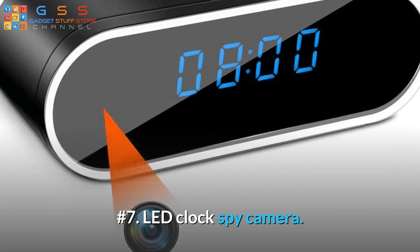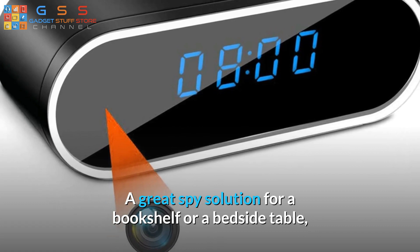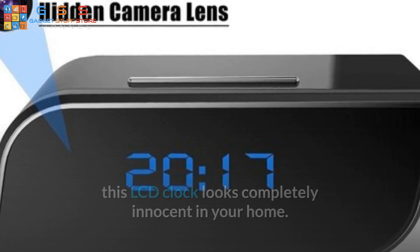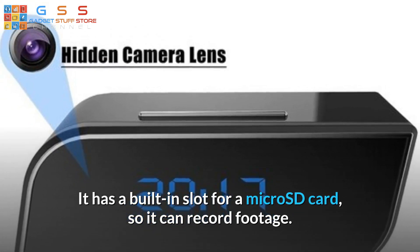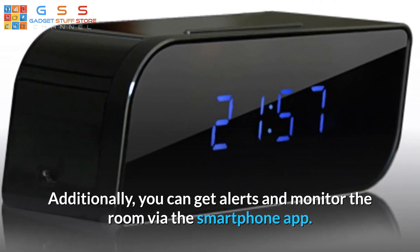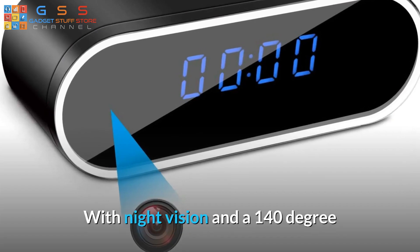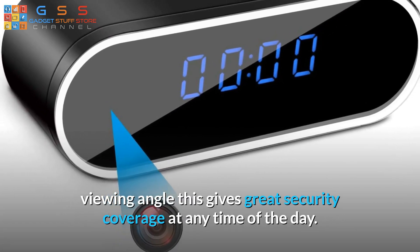Number 7: LED Clock Spy Camera. A great spy solution for a bookshelf or a bedside table, this LCD clock looks completely innocent in your home. It has a built-in slot for a micro SD card so it can record footage. Additionally, you can get alerts and monitor the room via the smartphone app. With night vision and a 140-degree viewing angle, this gives great security coverage at any time of the day.